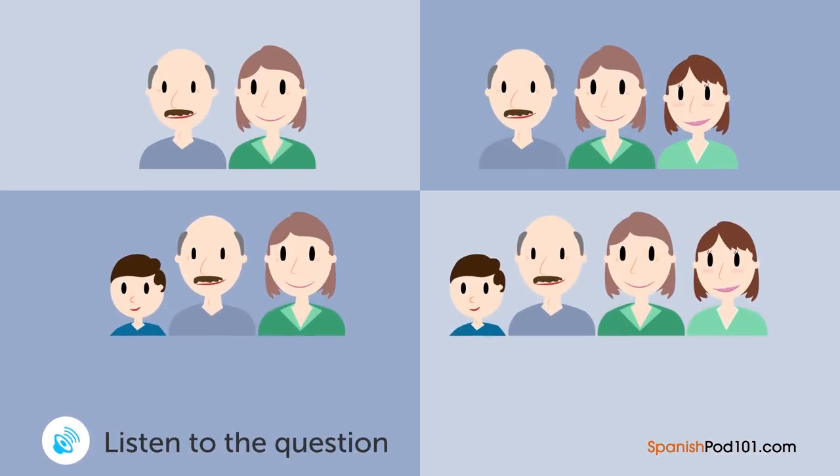Un hombre y una mujer están hablando. ¿Quién vive con el hombre? — ¿Por qué no vienes a mi casa uno de estos días? — Gracias, pero me siento nerviosa. Me gustaría saber acerca de tu familia antes de conocerlos. — Mi papá trabaja en una oficina y su pasatiempo es pescar. Mi mamá es ama de casa y muy buena cocinera. — ¿Tienes hermanos? — Sí. Tengo una hermana mayor y un hermano menor. Mi hermana está casada y vive fuera del país. Mi hermano es estudiante de secundaria. — Tienes una linda familia. Me encantaría conocerlos.